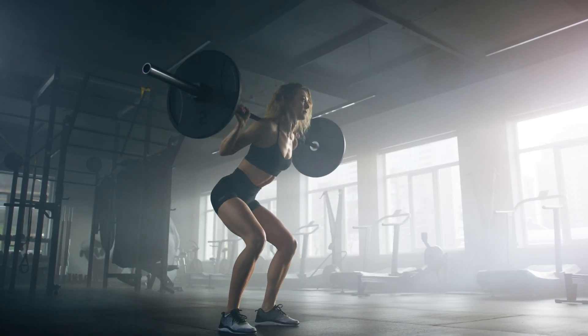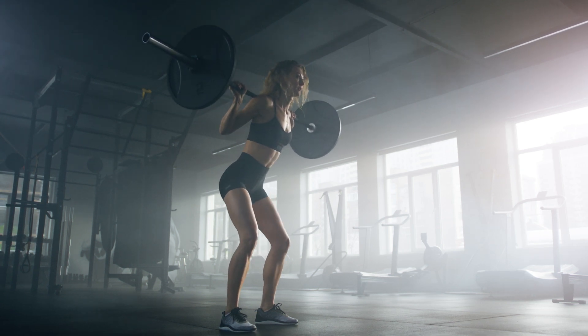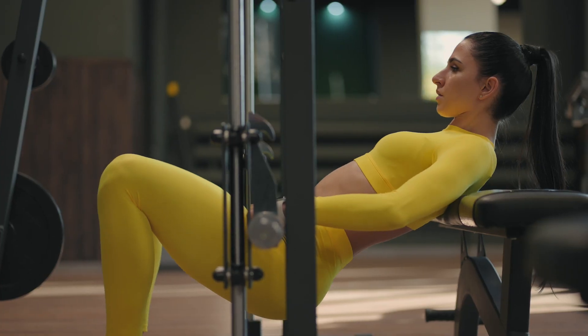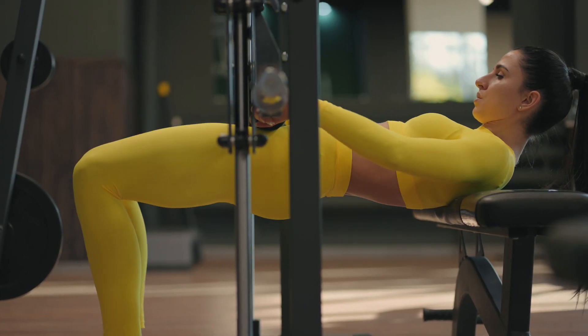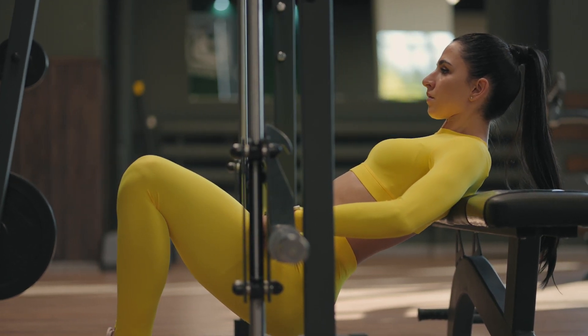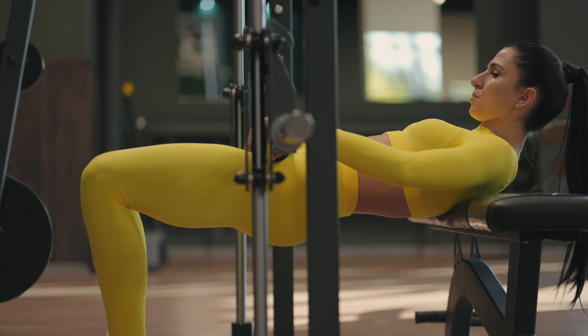Reason 3: Poor form. The third reason why your glutes may not be growing is due to poor form during exercises. Poor form can prevent your glutes from activating effectively, which can limit their growth potential. Proper form involves maintaining a neutral spine, keeping your core engaged, and using the correct range of motion. For example, during a hip thrust or glute bridge, proper form involves keeping your feet flat on the ground, squeezing your glutes at the top of the movement, and maintaining a neutral spine throughout the exercise.